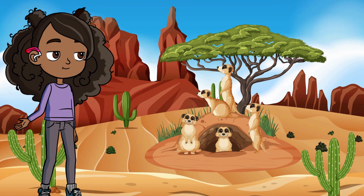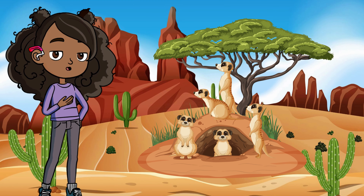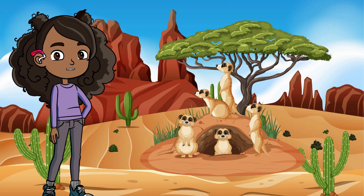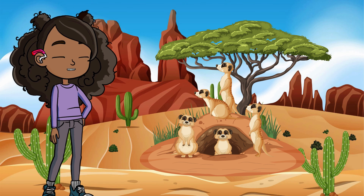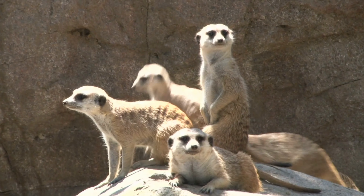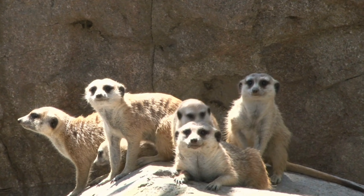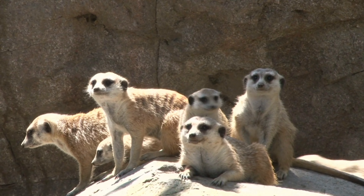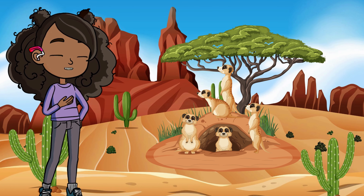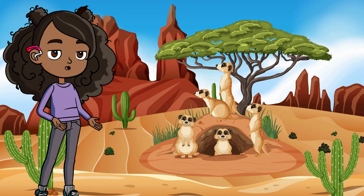Now look who's peeking out — it's the meerkats! These little guys are desert superheroes. They live in groups called mobs and take turns standing guard. One meerkat stands up tall while the others look for food. If danger comes, they sound the alarm. So next time you think the desert is empty, think again — it's home to some of the toughest creatures on the planet.